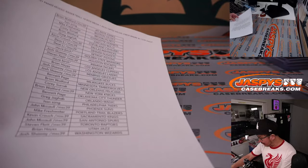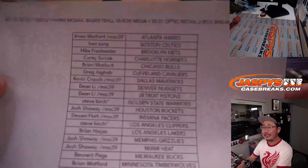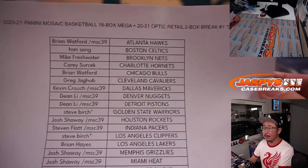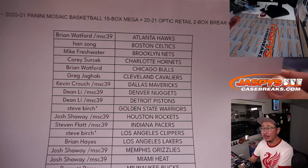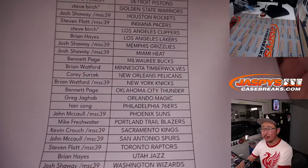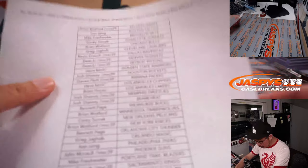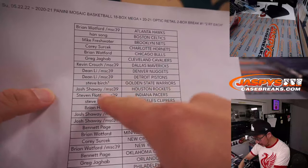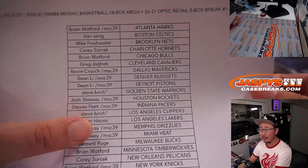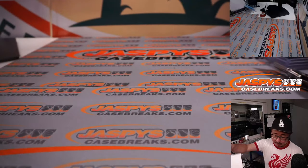Welcome back, ladies and gentlemen. No deals were done, so that list you saw on the previous screen remains the same. A little bit of trade chatter, but ultimately no deals. Steve Birch ended up with the last spot mojo — remember, one spot gets you two teams. Good luck, everybody.